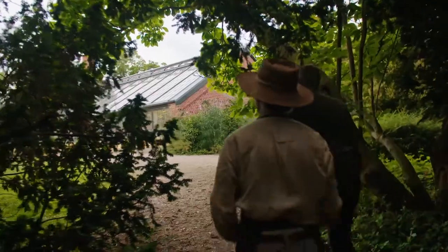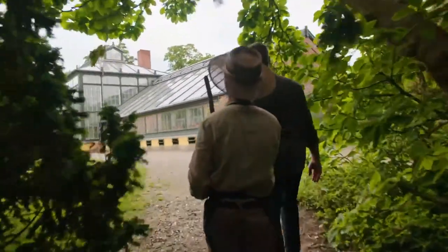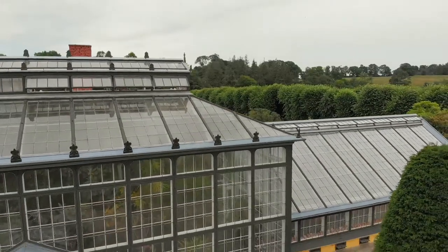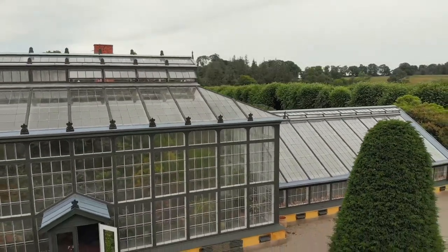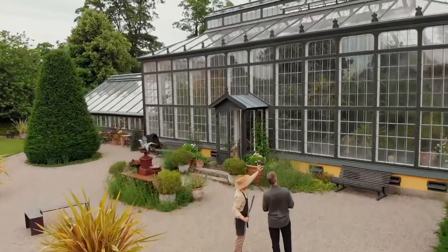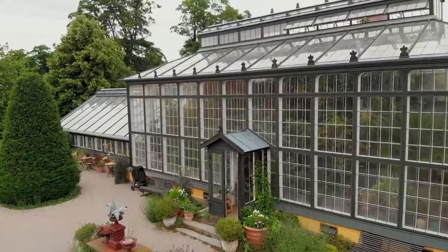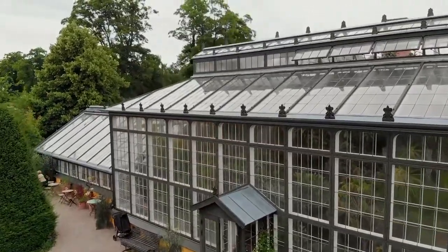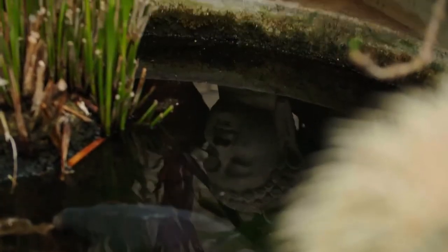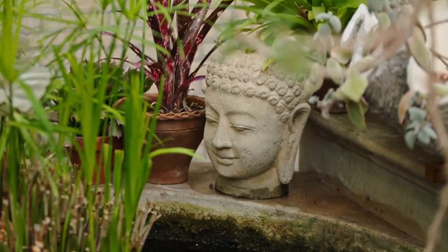The Orangerie, right up here on the hill. Oh my goodness, look at that. That's our baby. It's a different universe. Isn't it? Oh my goodness.